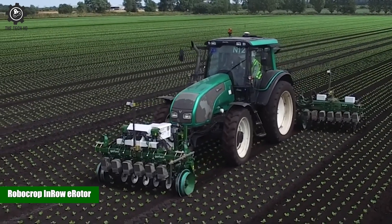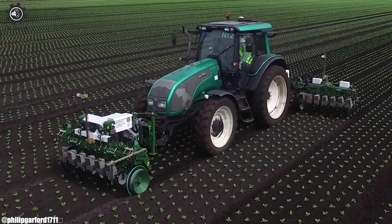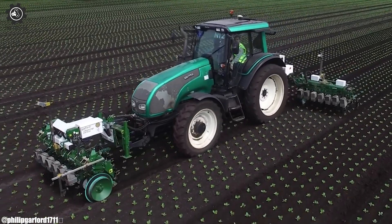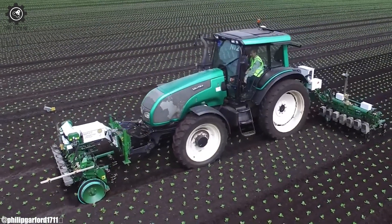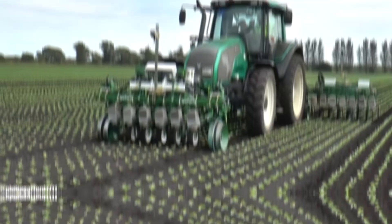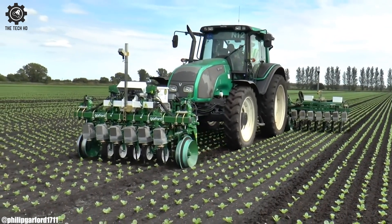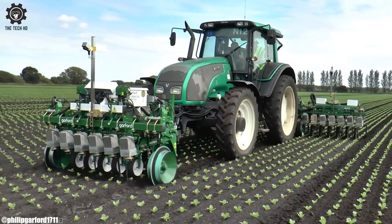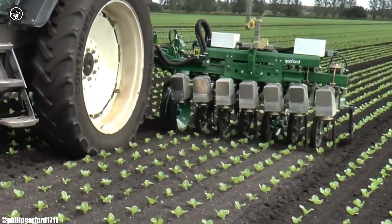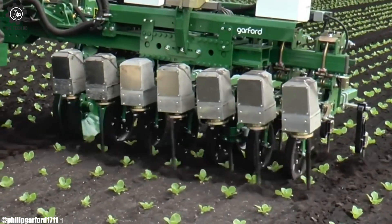The Robocrop In-Row E-Rotor is a revolutionary agricultural technology that embodies precision and efficiency in crop cultivation. Developed by the agricultural robotics company Robocrop, its adaptive capabilities allow it to work in various crop types and planting configurations.